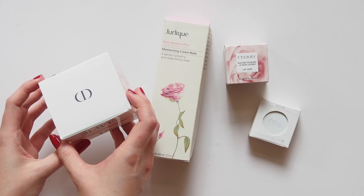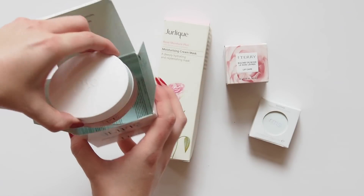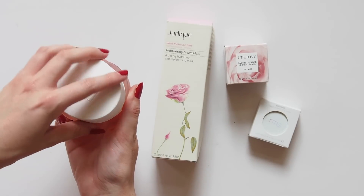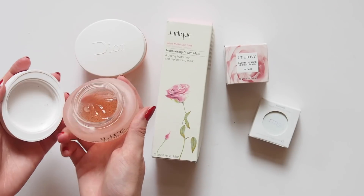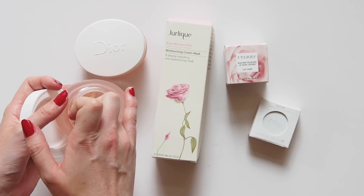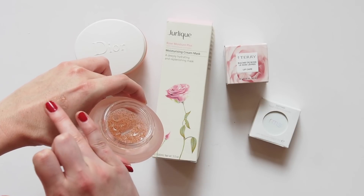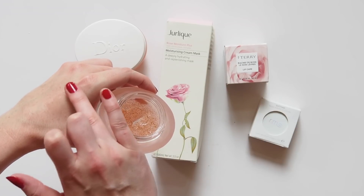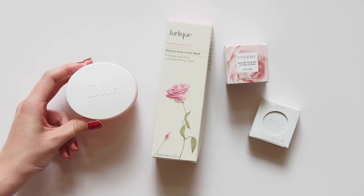The Dior Hydra Life Glow Better Fresh Jelly Mask was easily my favorite skincare item of 2017. It's a chemical and physical exfoliant — apply for a few minutes and let the citrus fruit extracts give you a gentle peel, then scrub lightly with the tiny little apricot kernels before you wash it off. Christmas was well-timed because I'd nearly finished my first pot. I don't think I've ever used anything that made my skin quite as glowy and fresh as this, and it smells delicious like apricots. Rave reviews galore and the tick of approval from Bella Hadid.